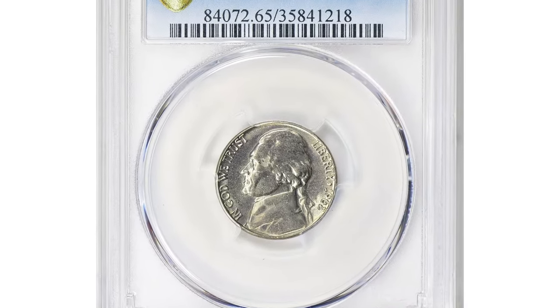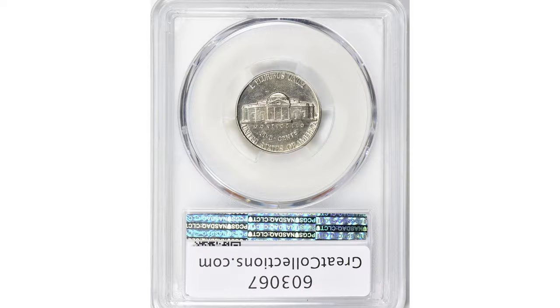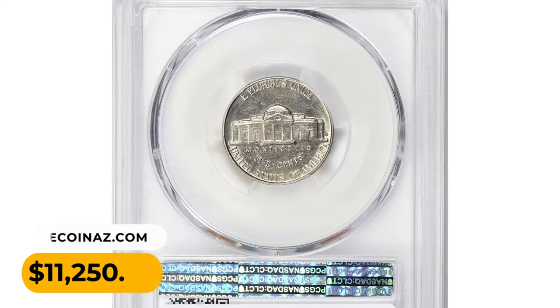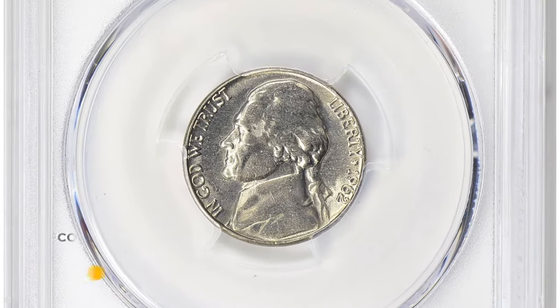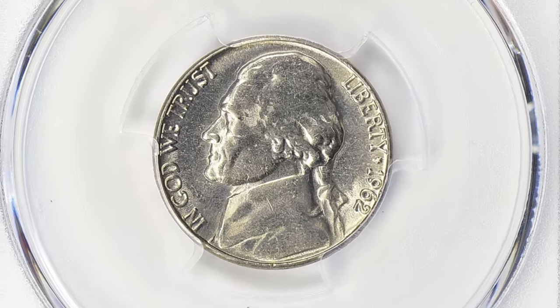This Jefferson nickel is lightly scratched, but overall eye appeal is nice. If you have such elusive US coins you want to get rid of, make sure to watch this video till the end and I'll show you where you can post them for sale.